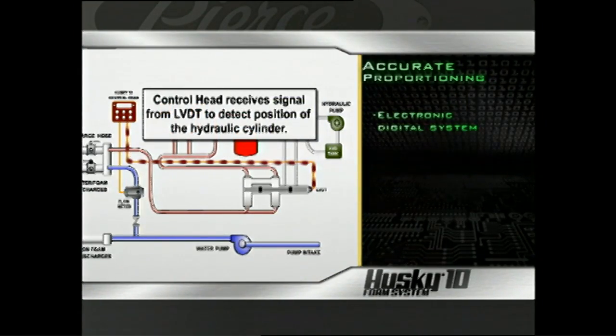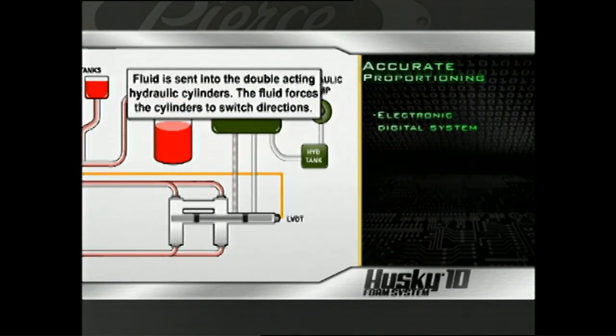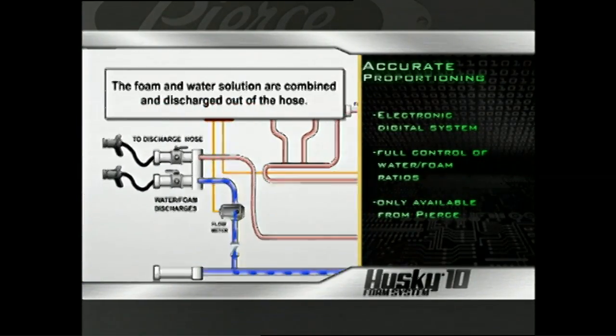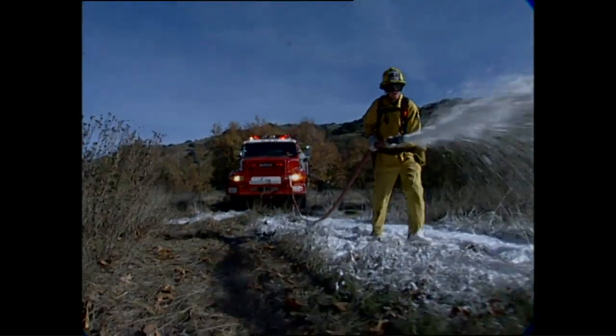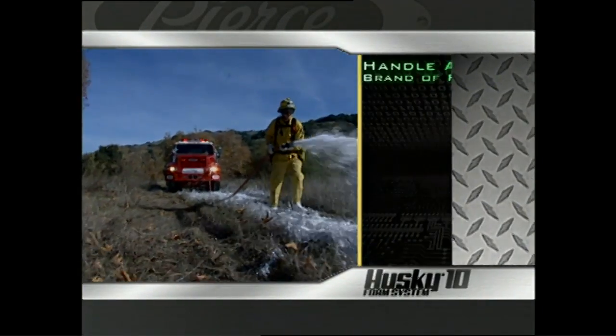The single point direct injection, flow-based system uses digital LVDT technology to indicate pump position and accurately meter foam. The on-demand design ensures that no foam is bypassed back to the tank or recirculated through the foam system. The fully calibrated system can be set up for the specific foam used in your department.